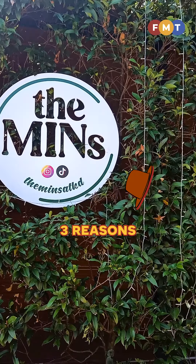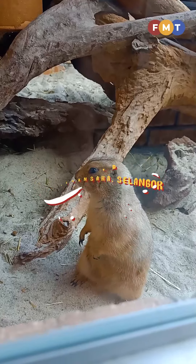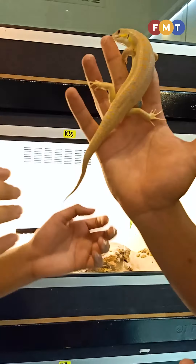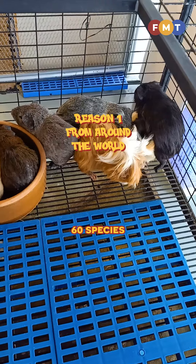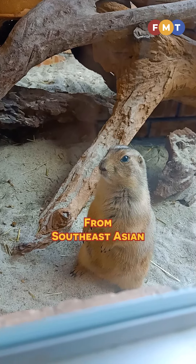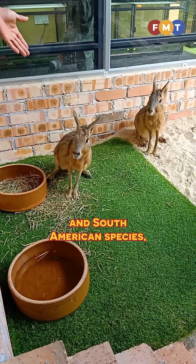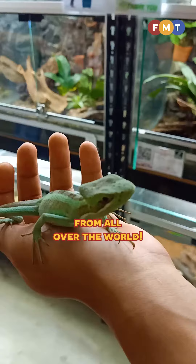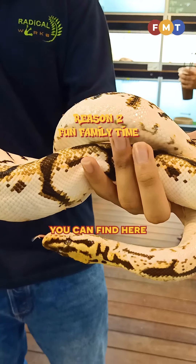Here are three reasons to visit the Mints at KD in Kota Damansara, Selangor. This charming place is home to more than 60 species of animals, from Southeast Asian to African and South American species. These beautiful creatures have made their way over from all over the world.